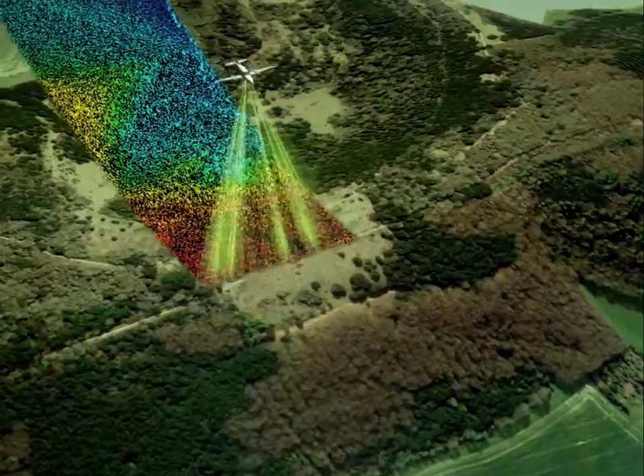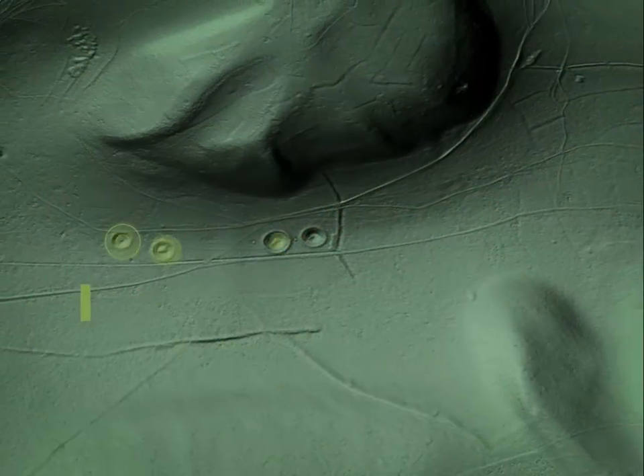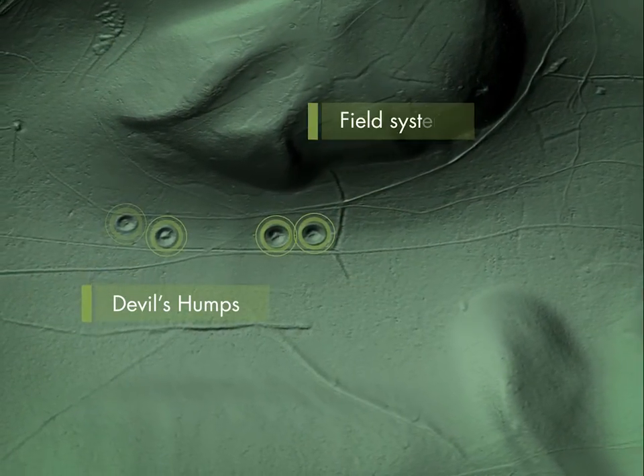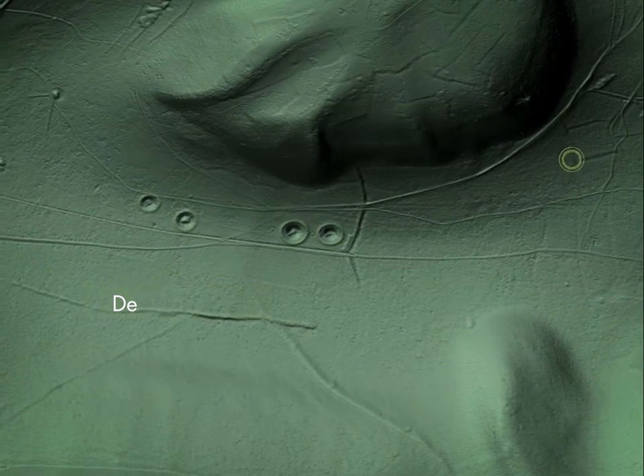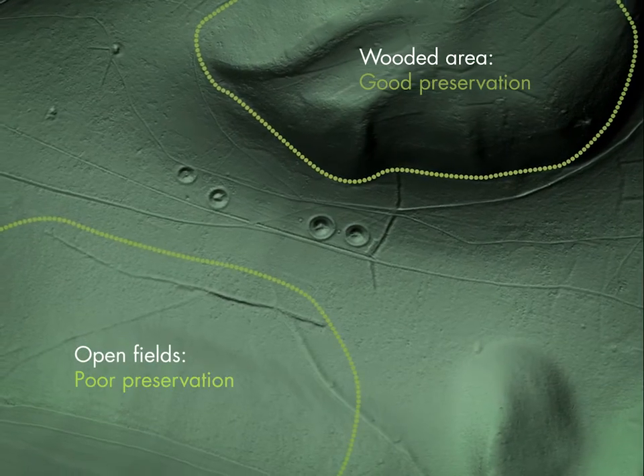When the data is incorporated into specialised modelling programmes, we can see the lumps and bumps of the terrain. These are the Devil's Humps at Kingly Vale. And here is a collection of field system boundaries. Notice how much clearer those found beneath the woods are compared with those under open fields.